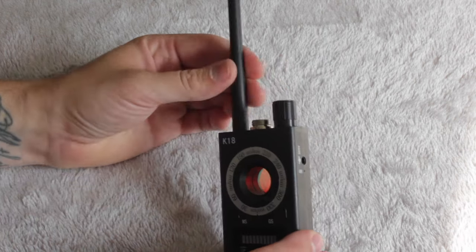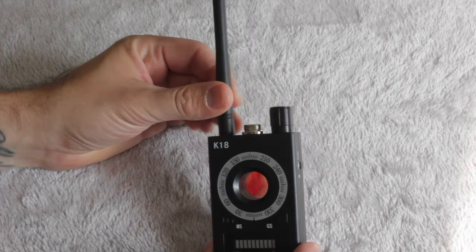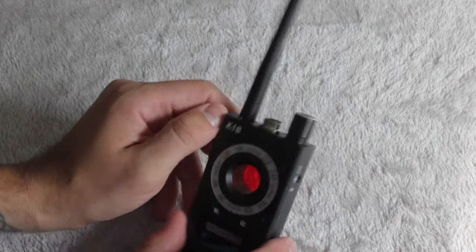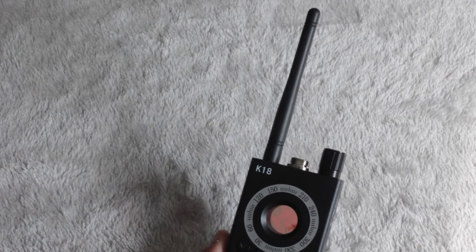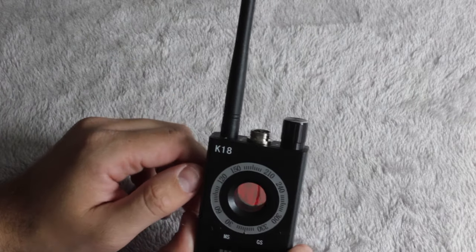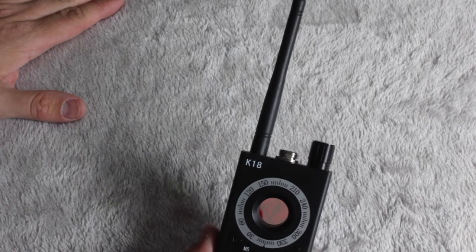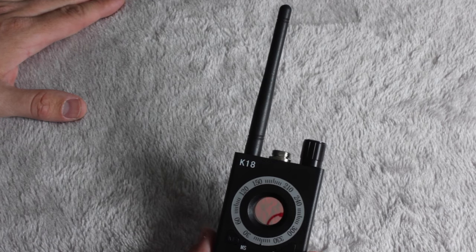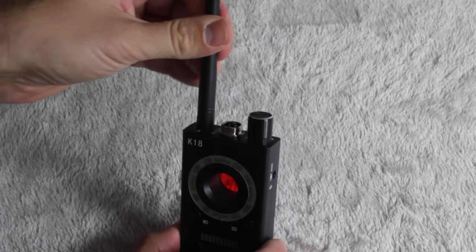TSM International does include something similar to this in some kits, but only as a last resort backup — for when other RF detection devices fail on a task. Operatives are trained to use it effectively, but it's not the preferred option and would be used alongside other non-RF-related devices.